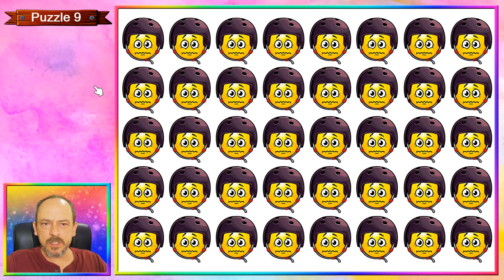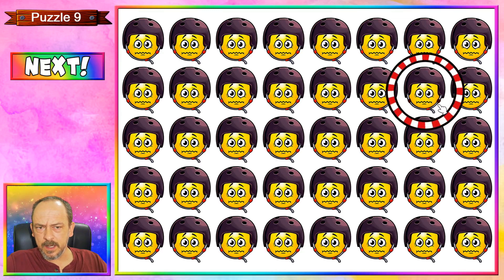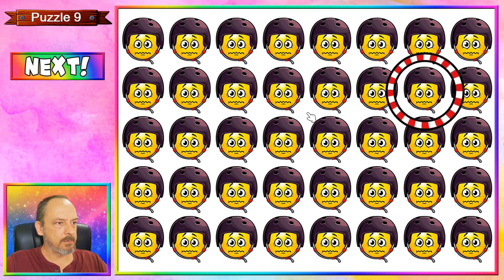Puzzle nine is an emoji that wants to either skateboard or ride a bicycle — either way it's got a protective helmet on. It's a bit more difficult. The odd one out is over here — you'll see that in its strap, the colour has changed. It's not red; it's actually gone brown or black, but either way it's a different colour. Last puzzle coming up.